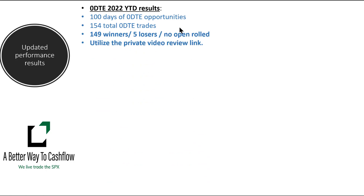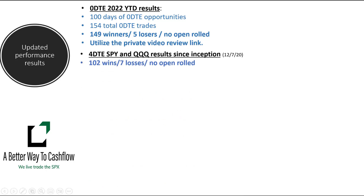As far as our zero DTEs go, we've got 100 days now of zero DTEs in the book and 154 trades taken. Of the 154 trades taken, 149 are winners and 5 are losers. We do have the one NDX trade that is open and rolling right now. Remember, members of our Discord chat room can always access the private video link — every one of our Zoom trading sessions is recorded for review. But obviously, pretty good start to the year.